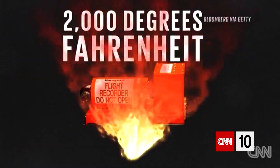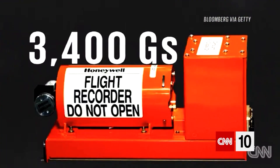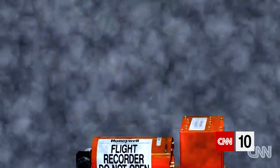Black boxes can survive just about anything — temperatures up to 2,000 degrees Fahrenheit for an hour, and forces that are 3,400 Gs, that's 3,400 times the force of gravity. They're waterproof and they can save recorded data for two years.